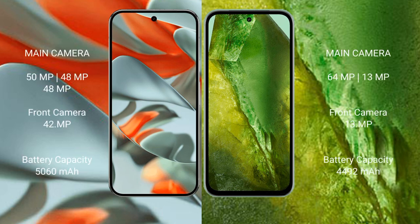The Google Pixel 9 Pro XL features a triple rear camera setup: 50MP plus 48MP plus 48MP, and a 42MP front camera. The Google Pixel 8a has a dual rear camera setup with 64MP plus 13MP, and a 13MP front camera.